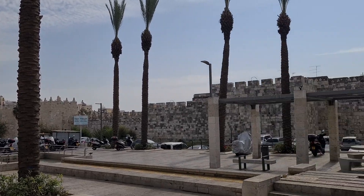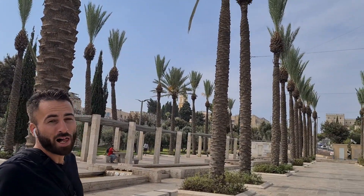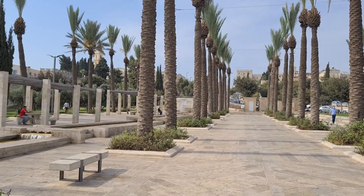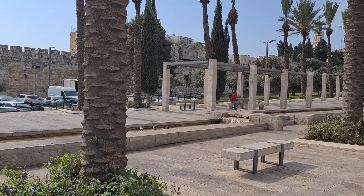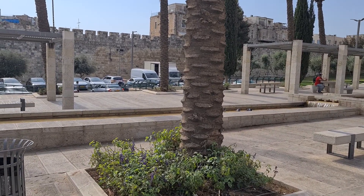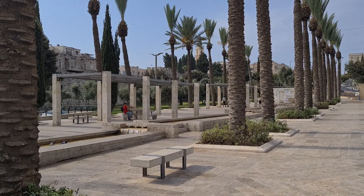Between these beautiful palm trees, in the past this area was a market where farmers used to come and sell their products. So can you imagine this spot, just in front of Damascus Gate? Come and enjoy. Thank you very much.